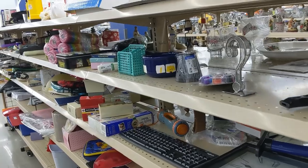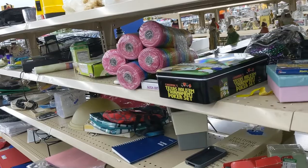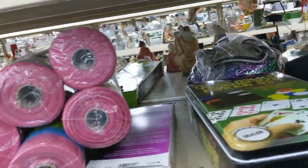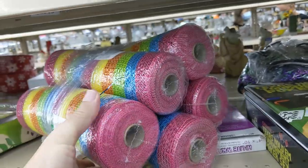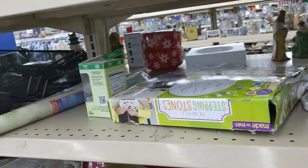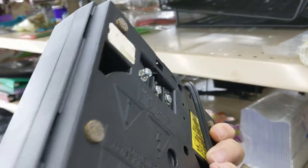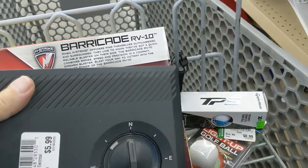I started to walk down this aisle and wasn't seeing much. But then I did notice this Texas Hold'em game — it was in a tin for $2.99 — but everything inside that tin sounded broken, so I just left it. Then I saw some items at $4.99 that I don't exactly know what they are — maybe you guys do, tell me in the comments. A little bit further down the aisle was this antenna rotator for $5.99. Ham radio operators use it to rotate their directional antennas. They go for like $40-$50, so I put this in the cart.